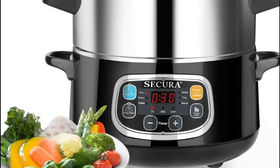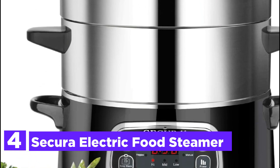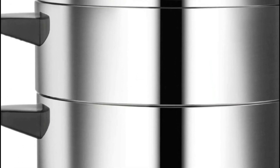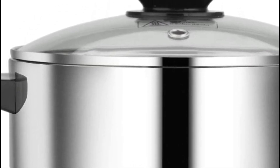At number 4, the Secura Electric Food Steamer. The 1,200-watt stainless steel digital vegetable steamer heats up in 15 seconds and produces steam. It can cook fish, vegetables, crabs, chicken, rice, and other foods evenly.